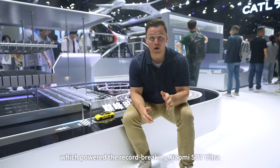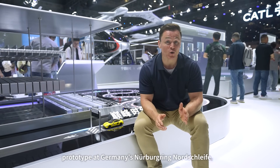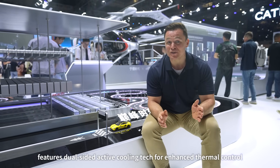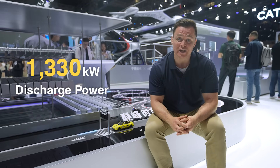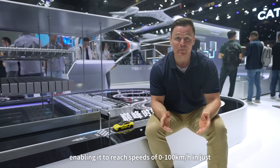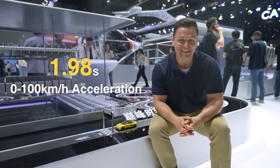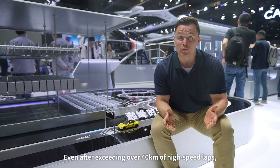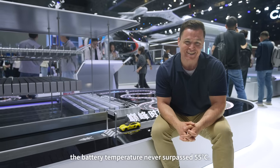The Qilin Battery 2, which powered the record-breaking Xiaomi SU7 Ultra prototype at Germany's Nürburgring Nordschleife, features dual-sided active cooling technology for enhanced thermal control and 1,330 kilowatt discharge power, enabling 0 to 100 kilometers per hour acceleration in just 1.98 seconds. Even after over 40 kilometers of high-speed laps, the battery temperature never surpassed 55 degrees Celsius.